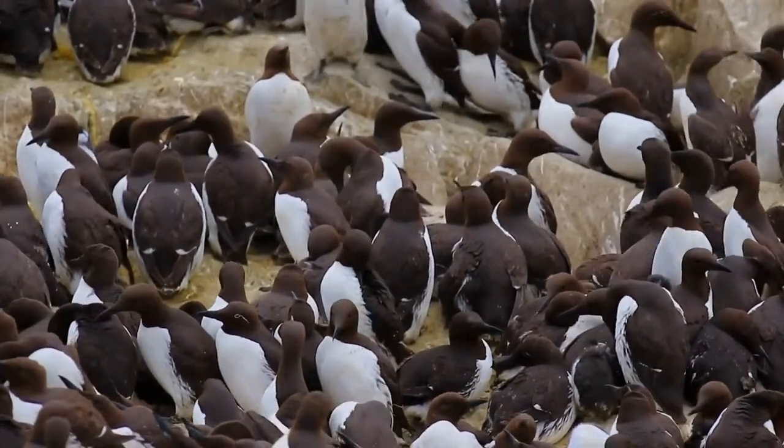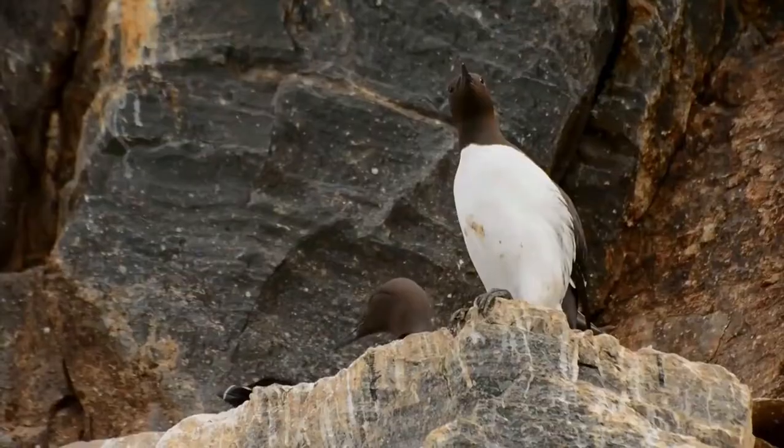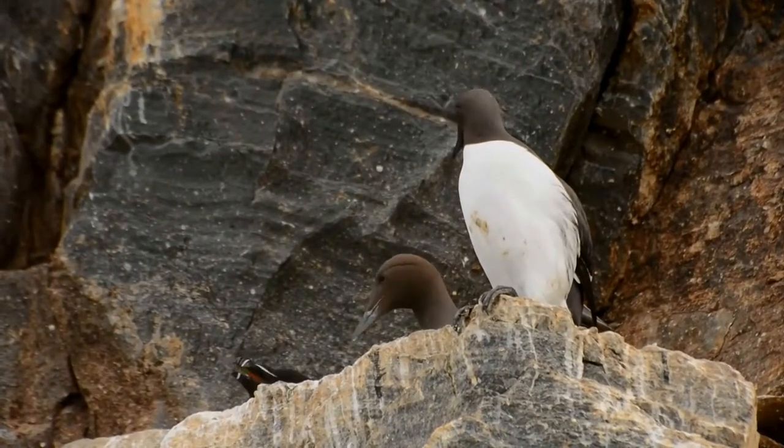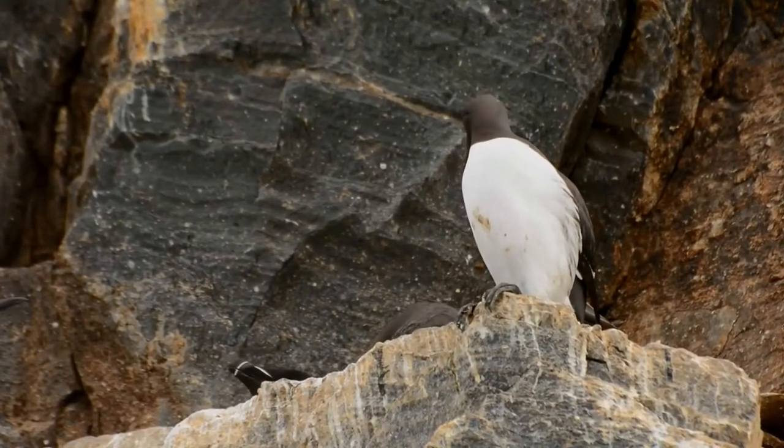It spends most of its time at sea, only coming to land to breed on rocky cliff shores or islands. Common murres have fast direct flight but are not very agile. They are more maneuverable underwater.